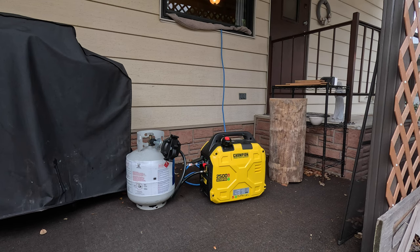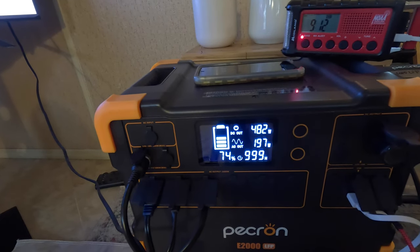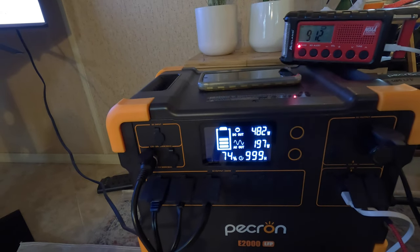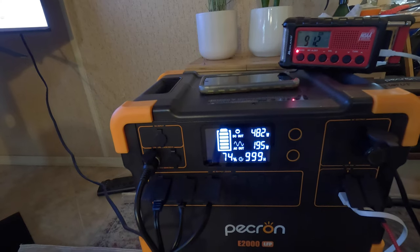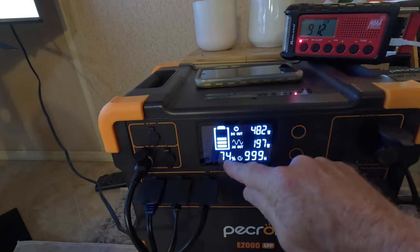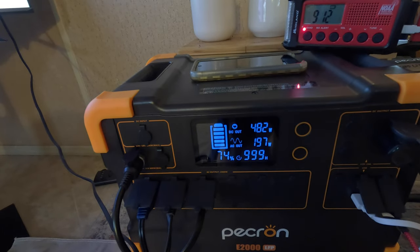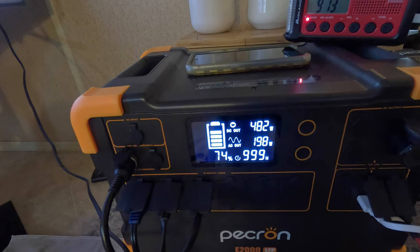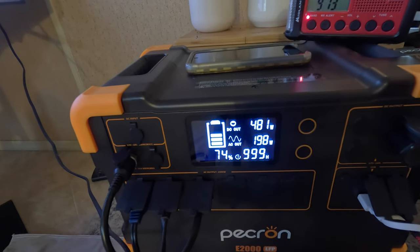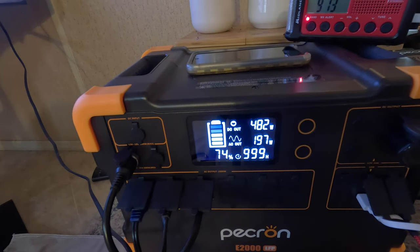Here's your answer, folks — it's the Champion generator. I always keep a couple of extra propane tanks. So with all the same things plugged in — TV, fan, fridge — and a couple of USB things charging up, you can see by the battery indicator it's pulling power off the generator at 482 watts, which offsets the 197 watts on the E2000 LFP bank. I have enough propane to probably last me a good 24 hours.